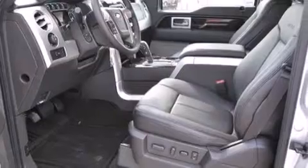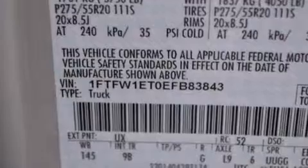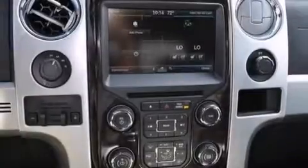Its top features include a voice-activated navigation system, Bluetooth mobile device connectivity, a rearview camera, keyless ignition, power-adjustable driver pedals, a low-tire pressure indicator, and a voice-activated entertainment system with a premium audio system.